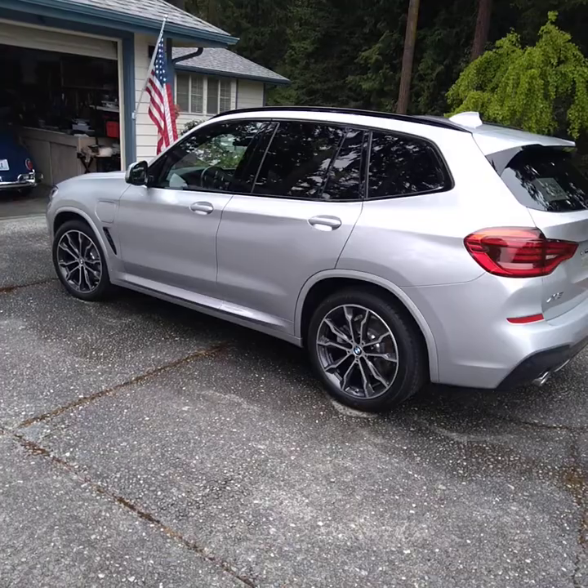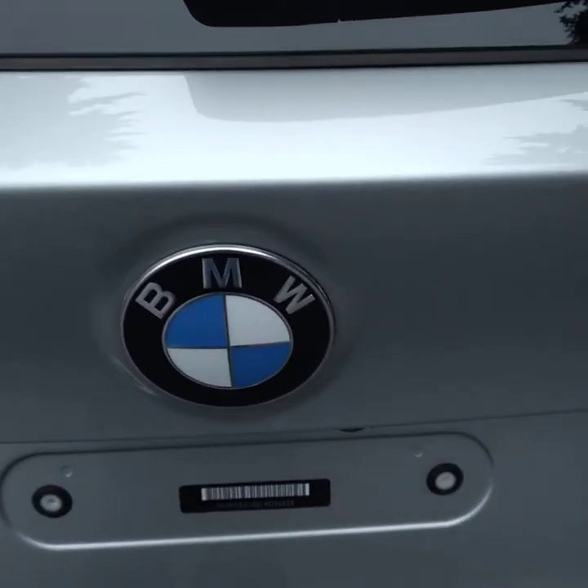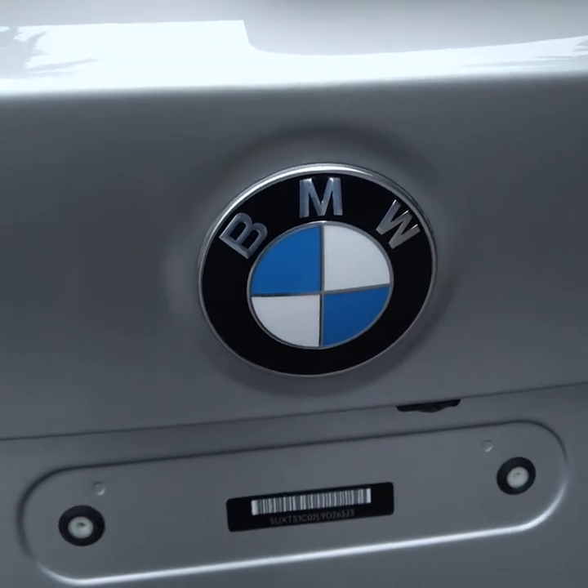I'm doing the full detail on this brand new car — it has eight hundred and fifty three miles on it.